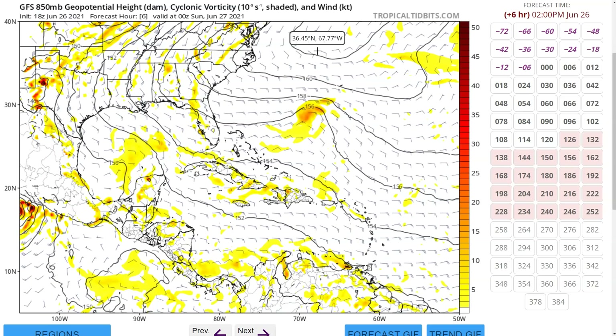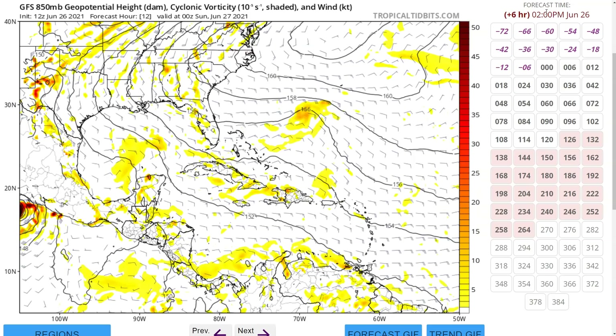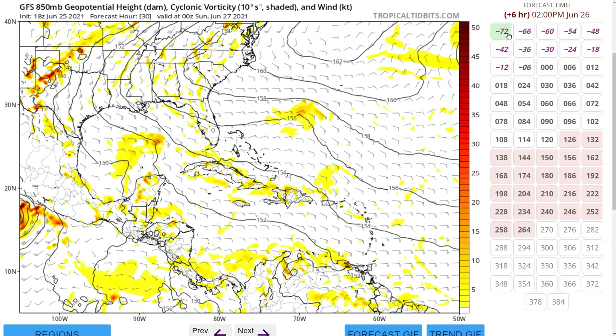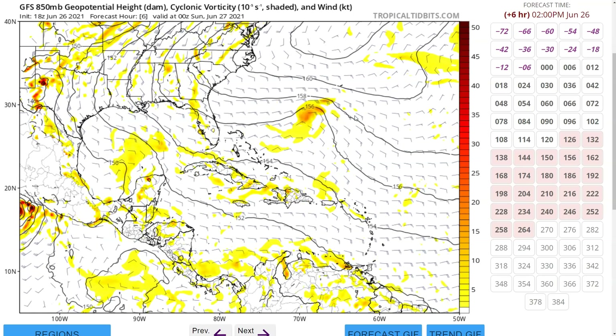Looking at the GFS 850 millibar vorticity, the current model analysis shows our area to the southwest of Bermuda with an area of enhanced yellow and orange — this is the wave axis we just saw on satellite imagery. Over the last couple of runs, the model didn't really see quite as defined a wave as of yesterday. But looking at the current run, you can see it correcting a little bit, seeing a slightly stronger wave than before.